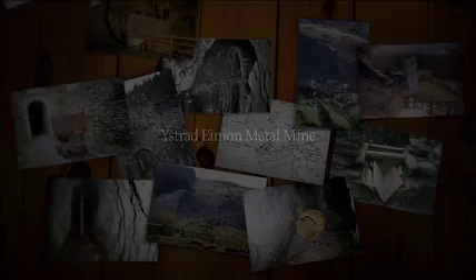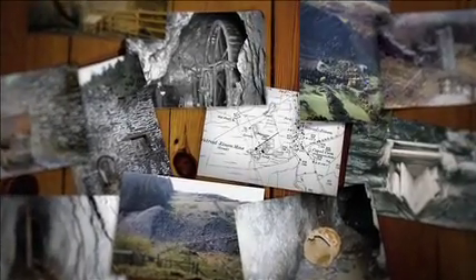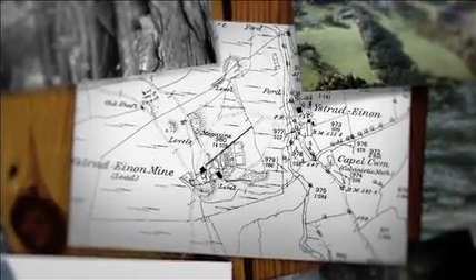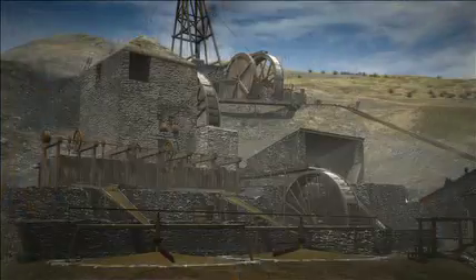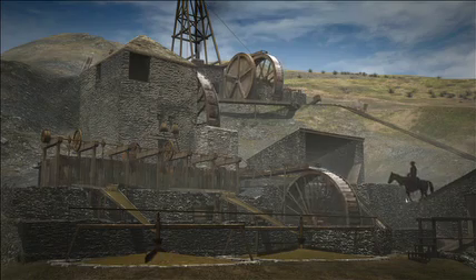Tucked away in a quiet corner of Cormenion in North Ceredigion lies one of Wales' hidden industrial gems. This is Ystradenion metal mine. Now abandoned and silent, during the last few decades of the 19th century, Ystradenion was alive with the noise and clatter of heavy machinery and men at work.